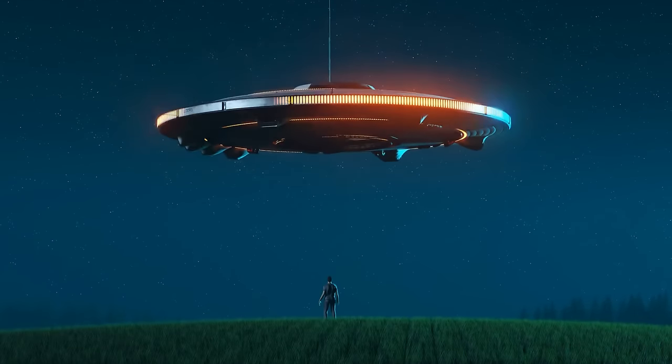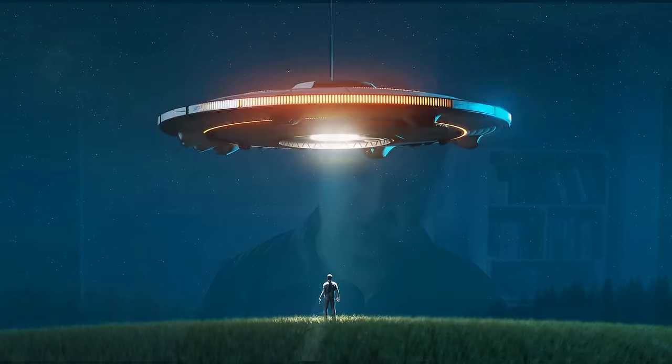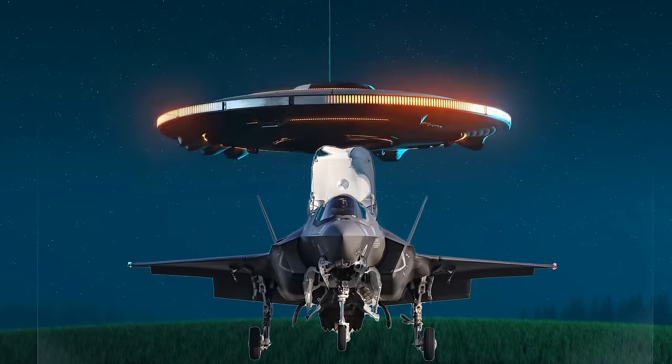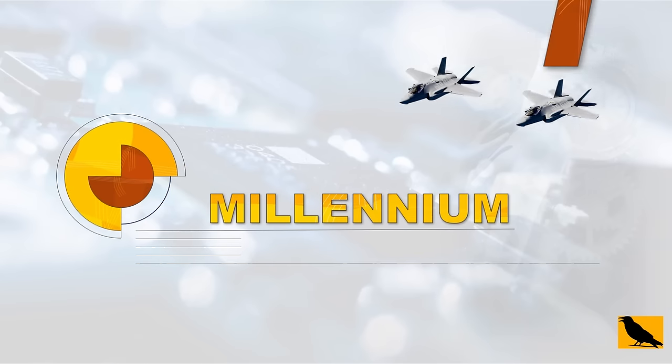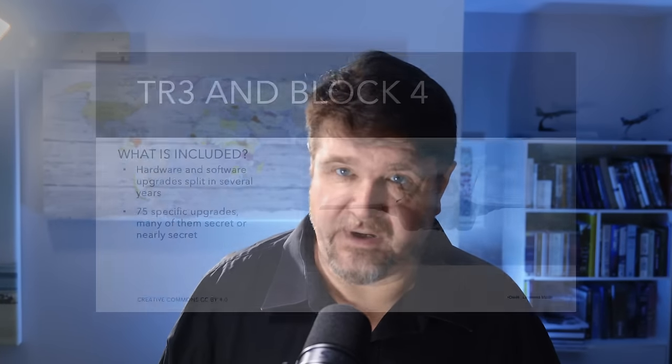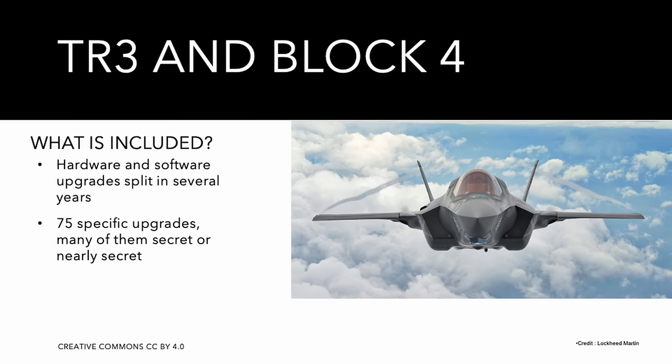In the next big alien invasion blockbuster movie, we will almost certainly see the F-35s, and it is pretty justified because what they're trying to do with the Block 4 is borderline science fiction. This video aims to explain what the Technology Refresh 3 and the Block 4 bring to the F-35 table. There are about 75 specific upgrades included in TR-3 and the Block 4 software, many of them secret.